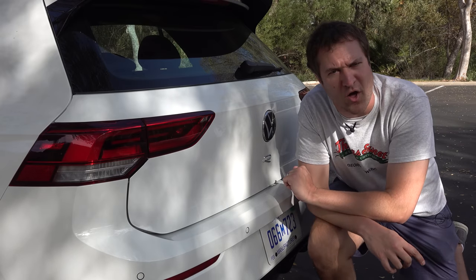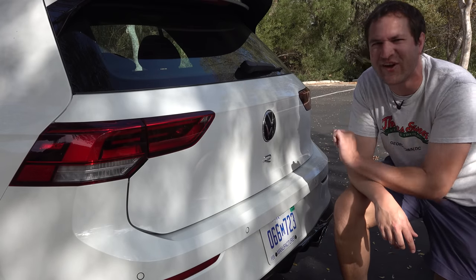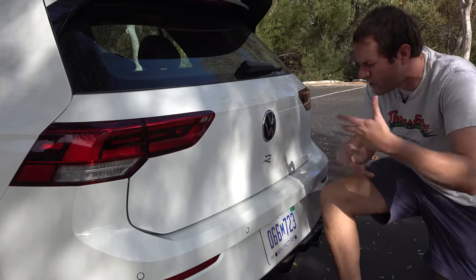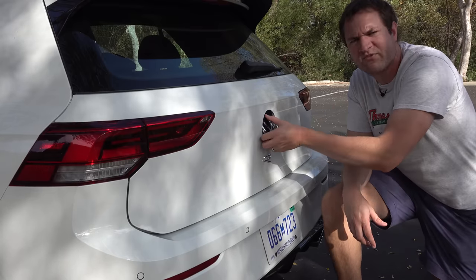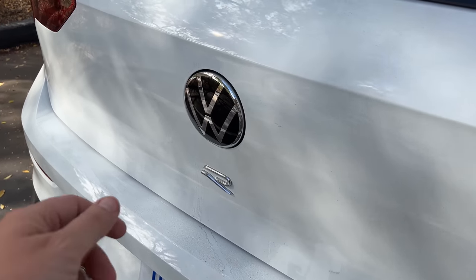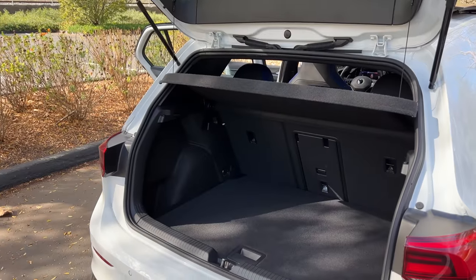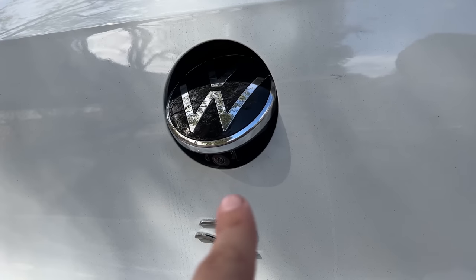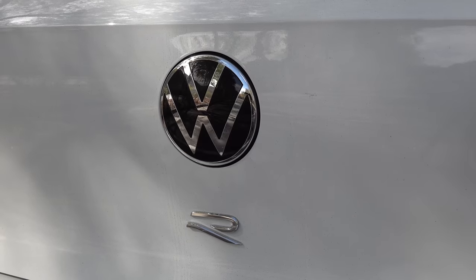Moving on to the back of the Golf R, I want to start with the very coolest tailgate handle in the entire car industry — it's the Volkswagen logo. You walk up and you don't see a tailgate handle; instead it's integrated into the logo. You press the top of it, the bottom comes out, and you lift up and open the tailgate from there. Using the Volkswagen logo as the tailgate handle is a brilliant piece of design. And that's also the backup camera — when you put this car into reverse, the handle pops out, the backup camera is in the bottom part, and that's how you see behind it.